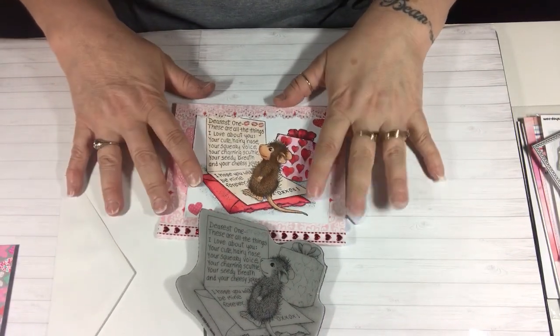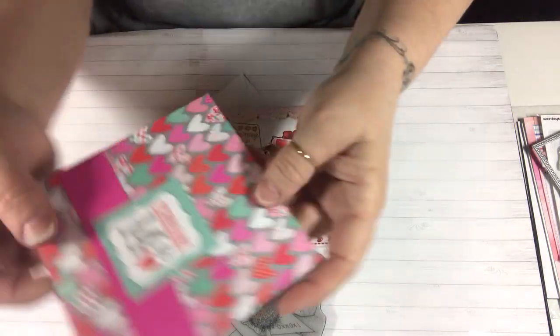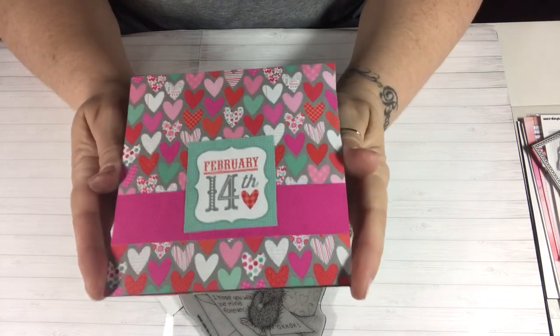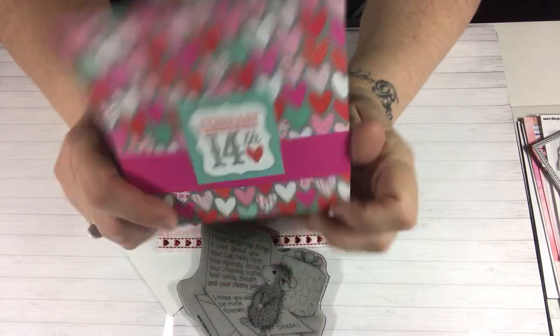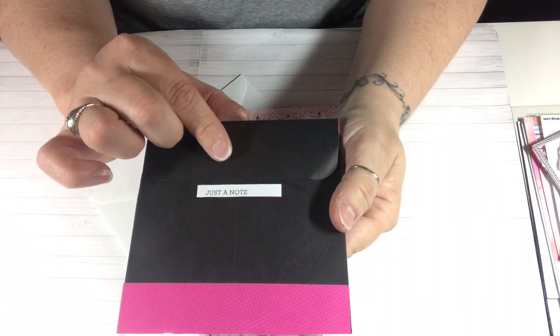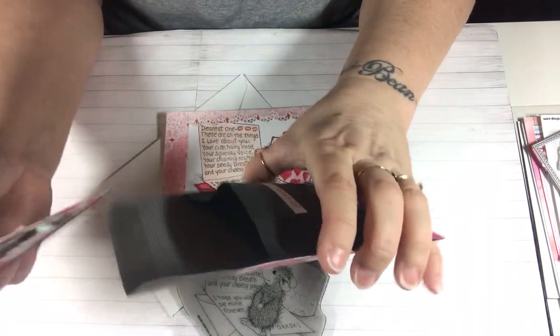Then I decided to do something extra, so I made this cute little second project. It's actually an envelope that I decorated — the front says February 14th, the back says 'Just a Note,' and there's a little card inside that I made.